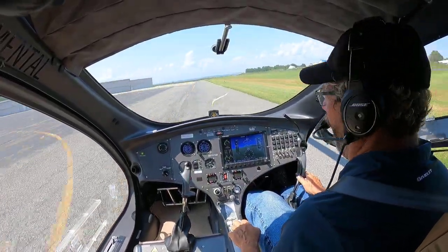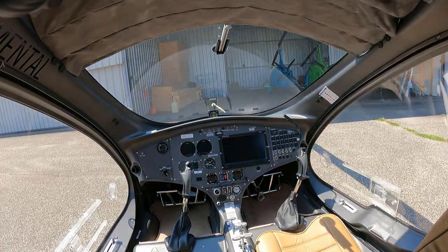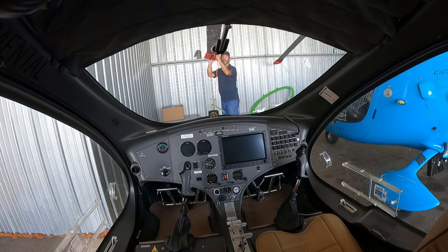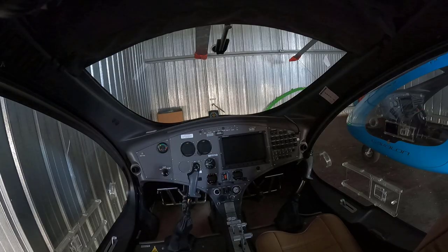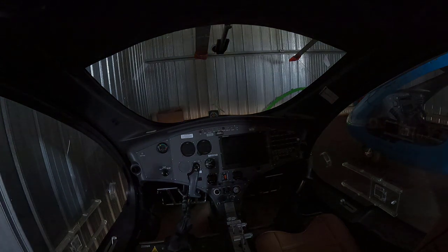I've sped it up here a little bit, but Bob is taxiing into the hangar, shuts everything down inside the gyroplane, gets out, grabs the rotor mitten, puts it on the rotor, ties it down so it stays in place while it's in the hangar, and then shuts her down for the evening. More to come tomorrow as I take my very first training flight in the new gyroplane. See you then.